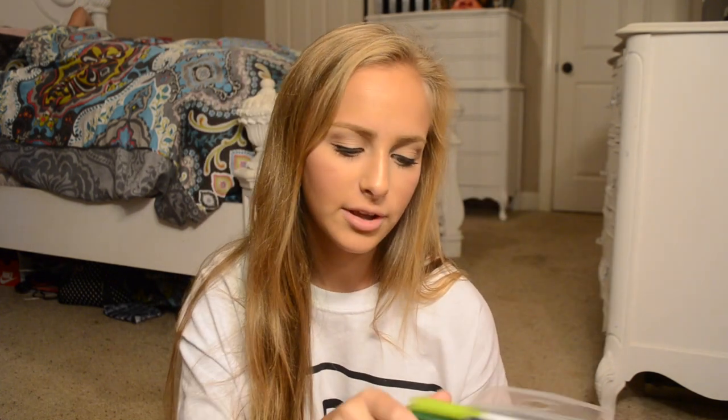And then I got a bunch of markers because I'm a little kid. Will I use these at school? Probably not. But I draw sometimes even though I'm not great at it. They're great to have though.